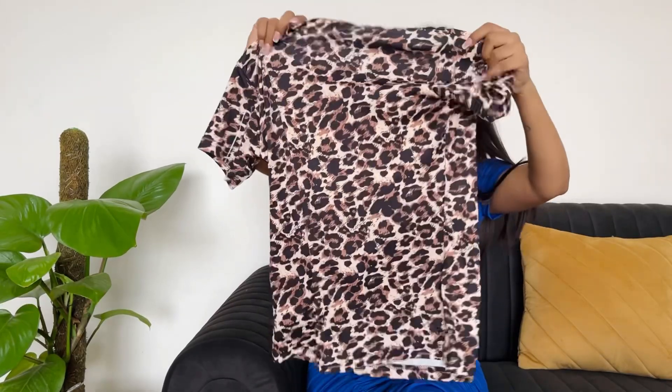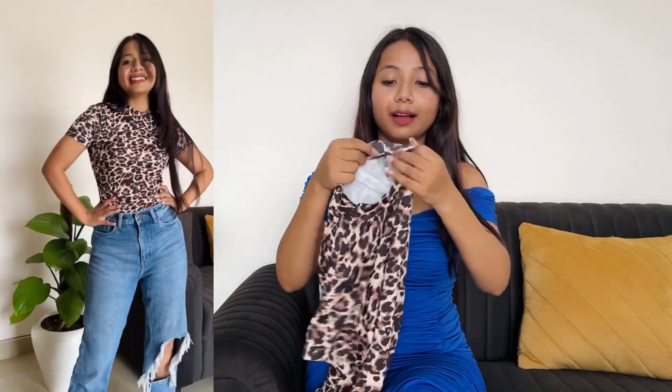Now I will show you the next top. This is a t-shirt style top in leopard print. It also has the same neck style — a high neck. I'll insert a picture on screen so you can check it. The length is also the same as the previous top. If you tuck it and style it, it will look very good.